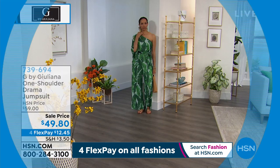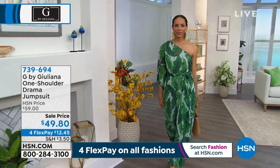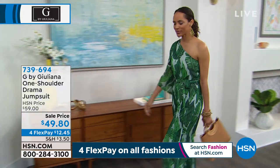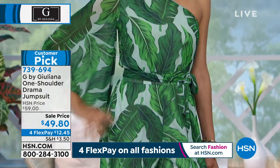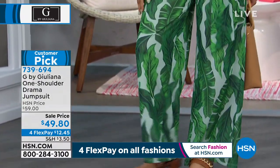We're going to get a lot of comments on this next drama jumpsuit — and is this ever dramatic. It is one sleeve, but even though it looks like you are literally walking the red carpet, it's so easy. There's not a buckle, there's not a zipper — you just pull it on and go.